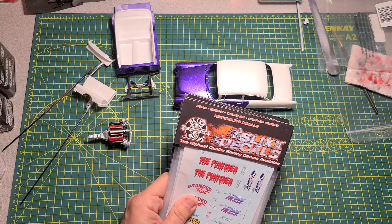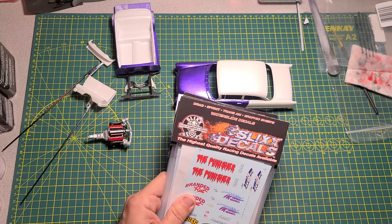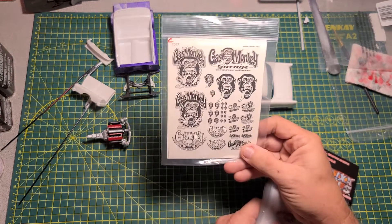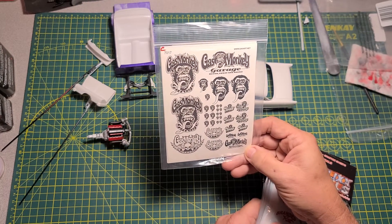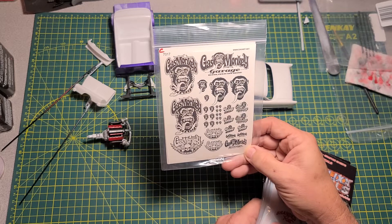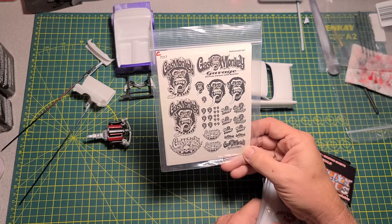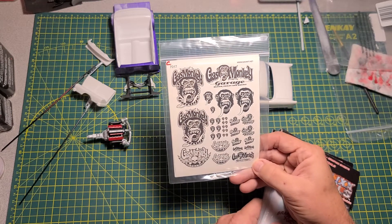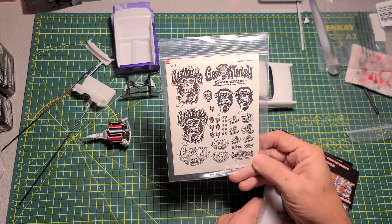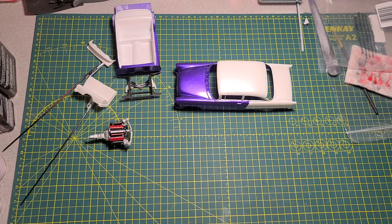I do have some here that people might not like — I've got some Gas Monkey decals that can actually go on 1/24 scale too. A lot of people might not care for this guy, but I'm just gonna show them to y'all. Let me get these things back in the drawer.